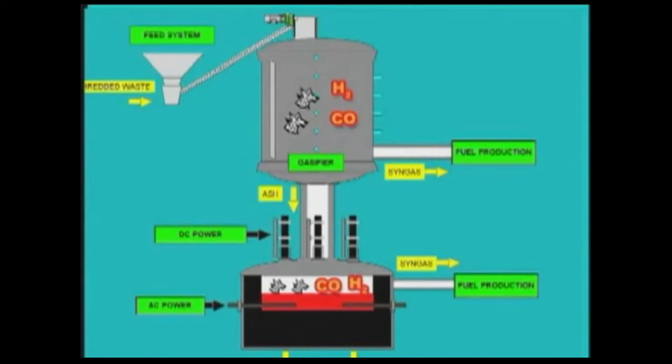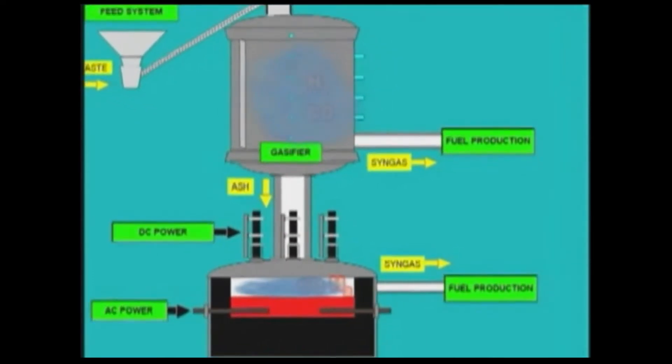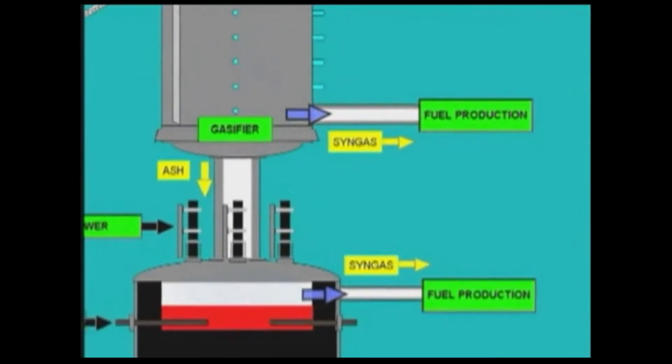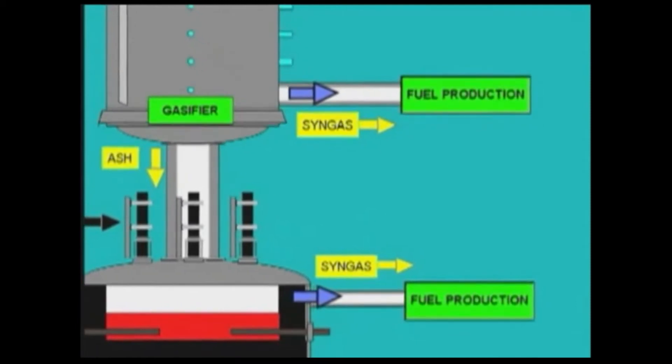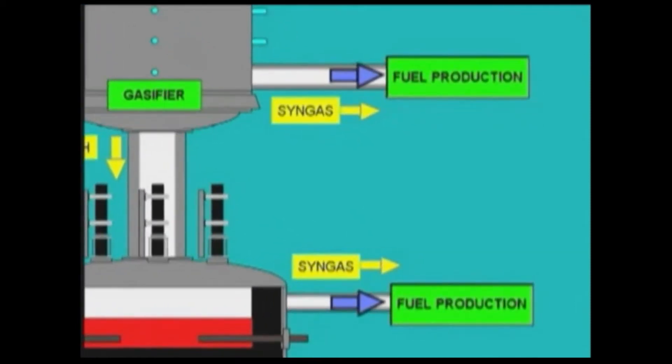First, the gasifier and then the plasma arc release hydrogen-rich synthesis gas from the organic material in the waste. The synthesis gas is then passed through a multi-step cleaning process. The synthesis gas, rated as ultra-pure, can be converted into ethanol, hydrogen, and other fuels.